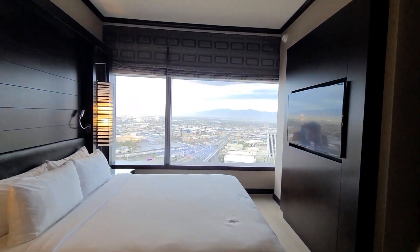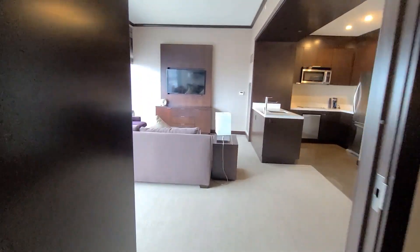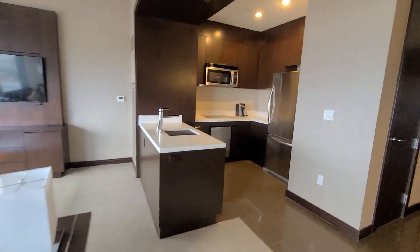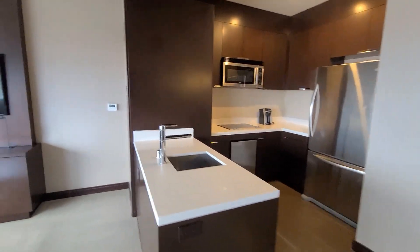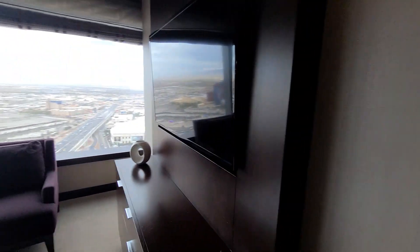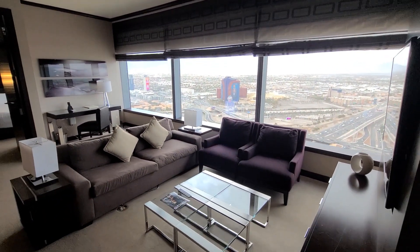The bed is a king size bed and there is a TV, so while you are falling asleep you can watch a little bit. When you're sleeping in the pull-out bed you can listen to the Bellagio water fountain music while it's doing the water fountain show.